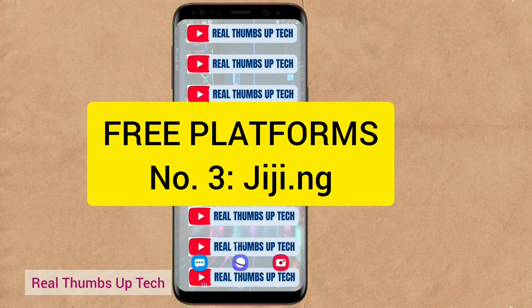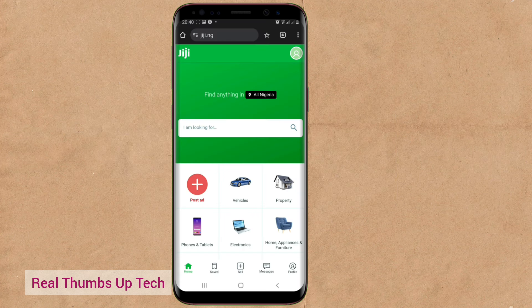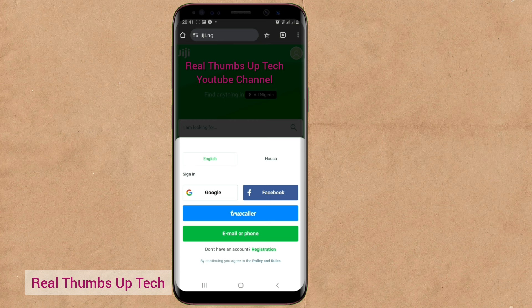The third platform is Gigi — G-I-G-I — Gigi.ng. Gigi works worldwide. Just use the link in this video's description to get the exact link. Once you use the link, it will bring you to the platform. Go over to the profile picture, tap on it, then go down to sign up. You can go to 'don't have an account' and then go to registration. You can register through your Gmail account, Facebook, Truecaller, normal email, or phone number — it depends on how you wish to register.